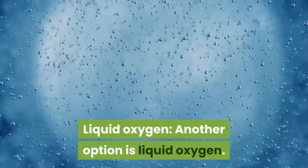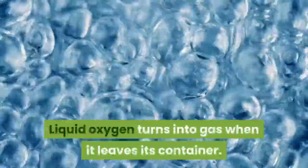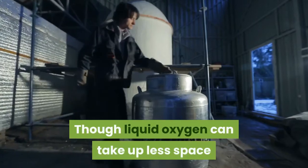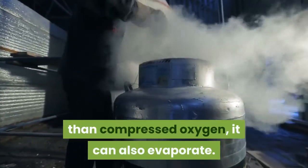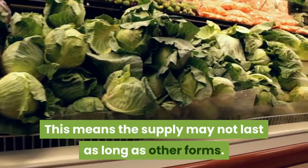Liquid Oxygen. Another option is liquid oxygen. Liquid oxygen turns into gas when it leaves its container. Though liquid oxygen can take up less space than compressed oxygen, it can also evaporate. This means the supply may not last as long as other forms.